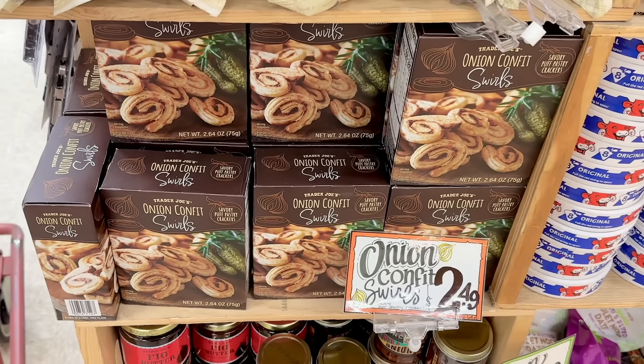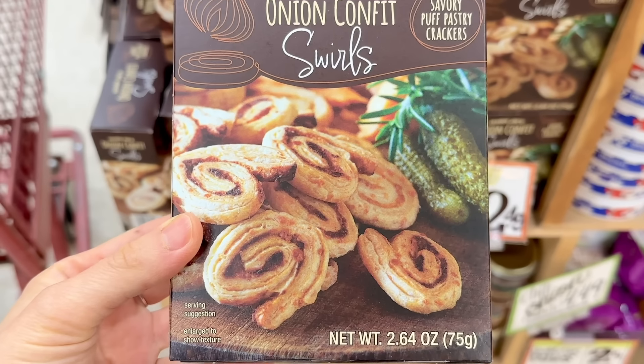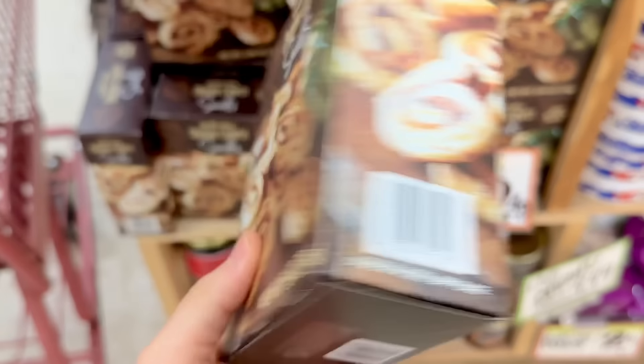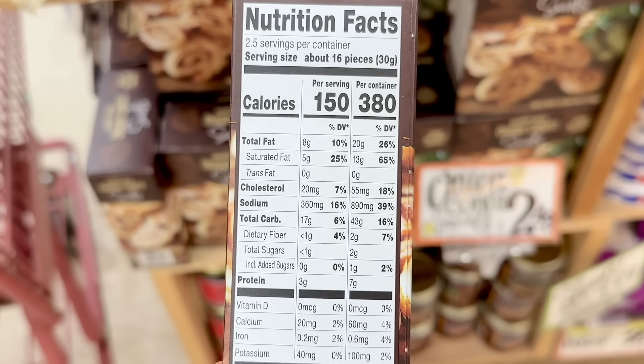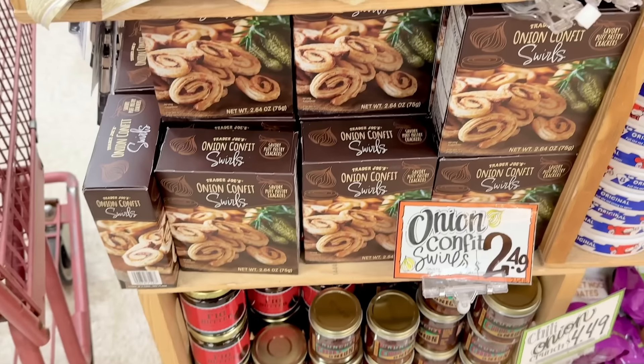The onion confit swirls — I feel like people either love this or hate it, and I'm in the latter group. I got these for the holidays last year. It tasted like French onion soup, so I love the flavor, but the texture just didn't do it for me. It wasn't light and crispy, but slightly more dense and flaky and powdery.